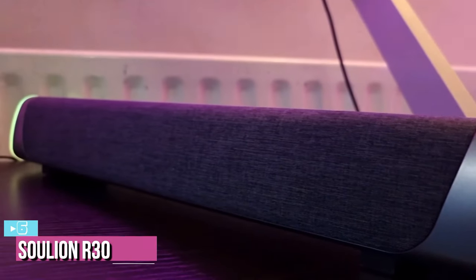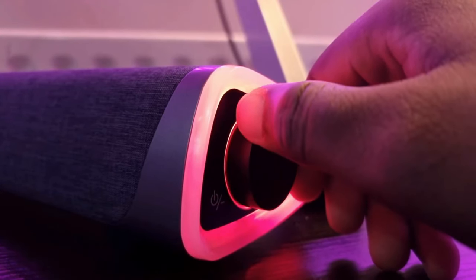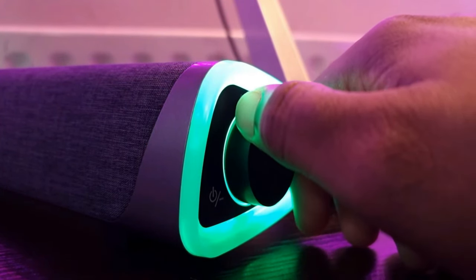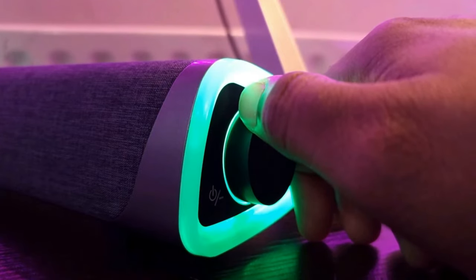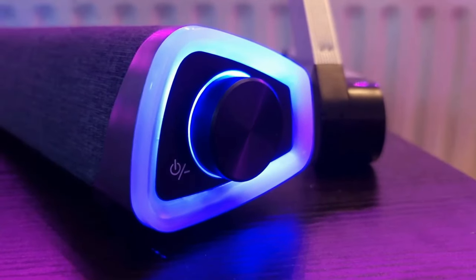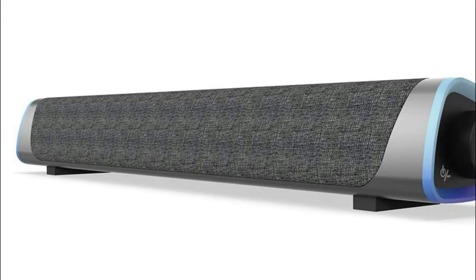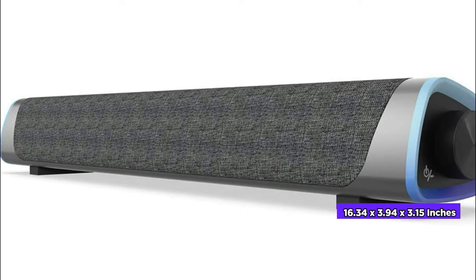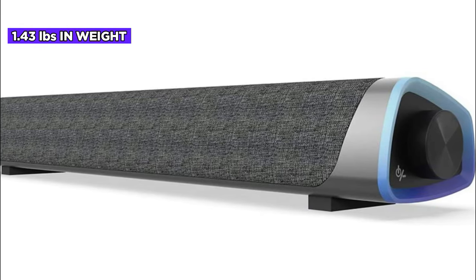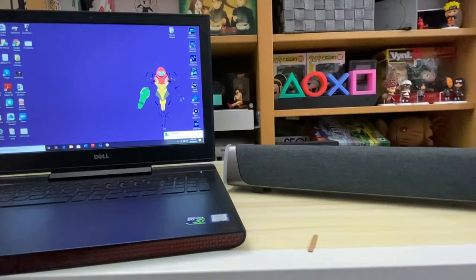Starting our list at number six, we have the Solian R30 PC soundbar. The R30 by Solian is a nifty little speaker that costs a little more than twenty dollars. This is a 2.0 soundbar, offering just left and right channels via two five-watt speakers. It also uses two passive bass radiators to flesh out the low end. It measures 16.34 by 3.94 by 3.15 inches and weighs 1.43 pounds, making it easy to fit on your PC desk or under the monitor.